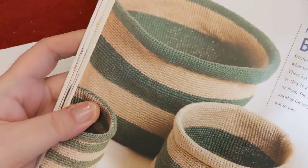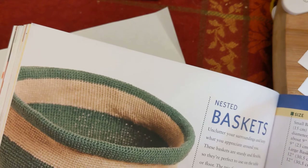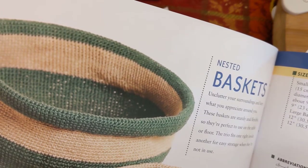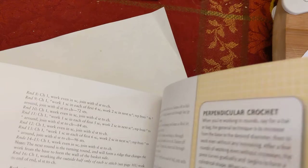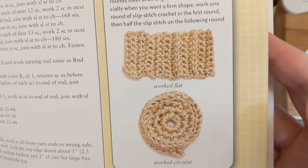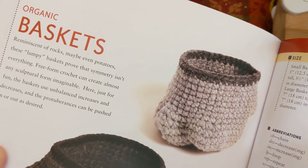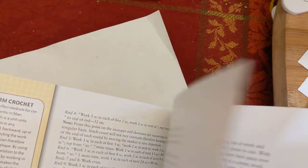The nested baskets from the table of contents are made in sport weight yarn — that's a lot of stitches. They use 1,350 yards of each color, worked in linen, which makes for cool decorative baskets but a massive stitch count. There's also a section on perpendicular crochet covering working flat and working in the round, followed by organic baskets — not sure what makes them organic, maybe it's the lumpy texture.